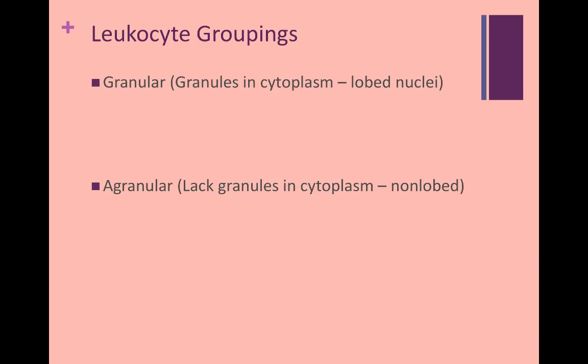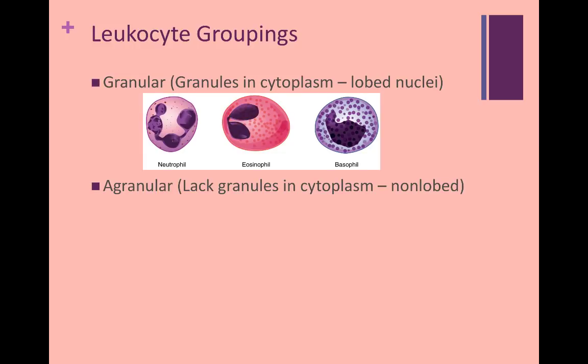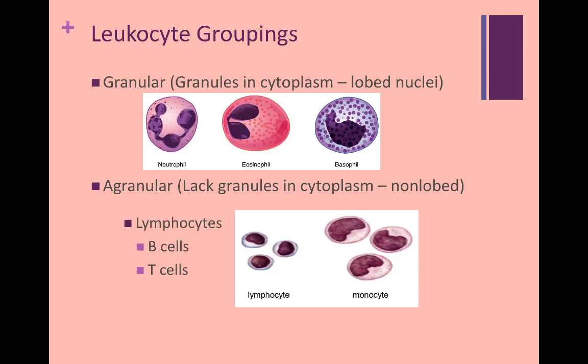Leukocytes are divided into two major groups — granular and agranular — because of the presence or absence of granules in the cytoplasm. The granular leukocytes are called neutrophils, eosinophils, and basophils. The agranular leukocytes are lymphocytes, of which there are two types — B and T cells — and the monocytes.